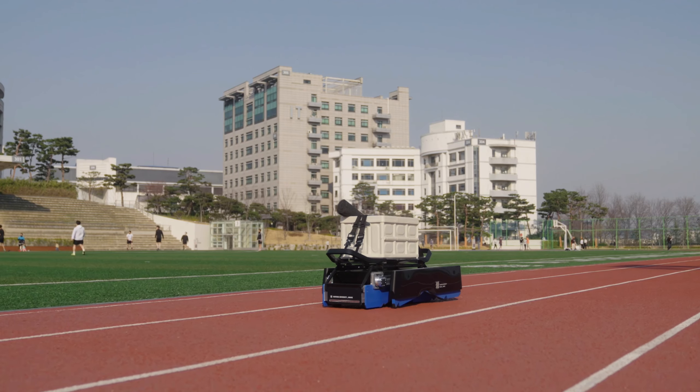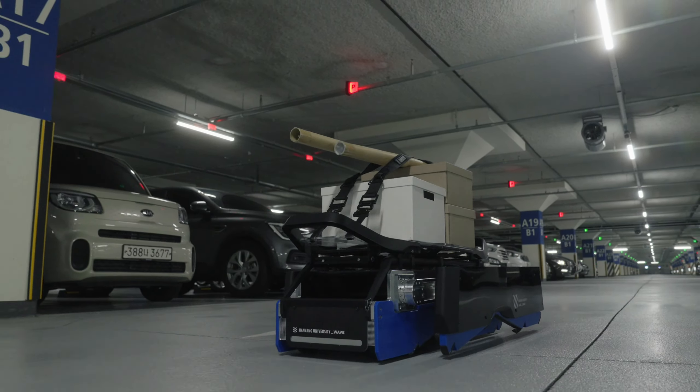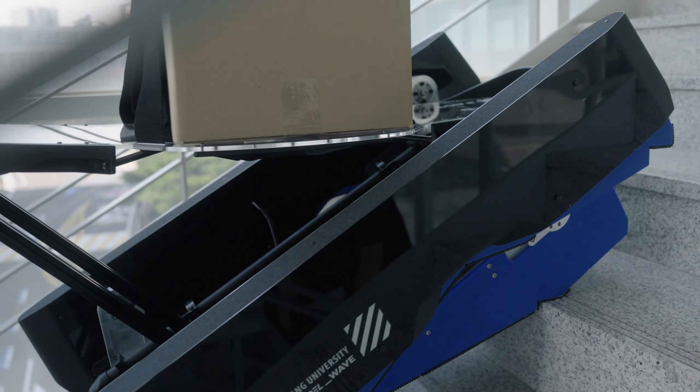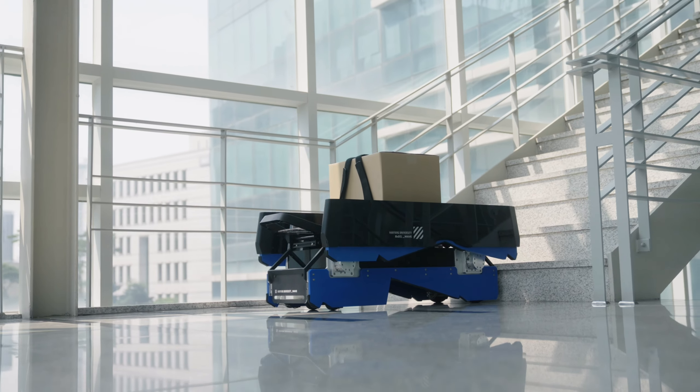WAVE's variable manipulator highlights its delivery feature. Compatible with various cargos of different shapes and sizes, the upper compartment runs through any stiff escalation, keeping an even level with the ground no matter the uphill or downhill, providing safe and stable delivery.